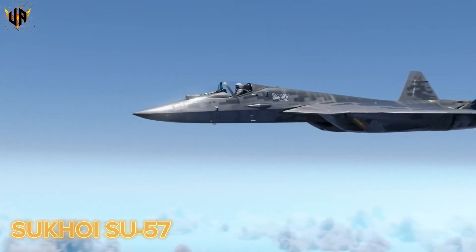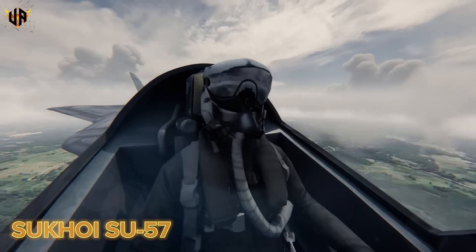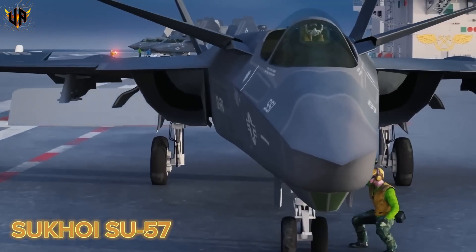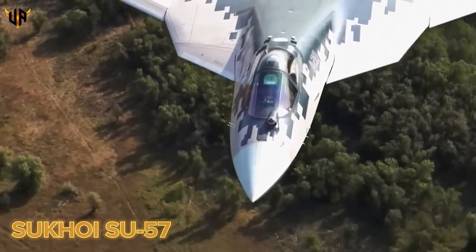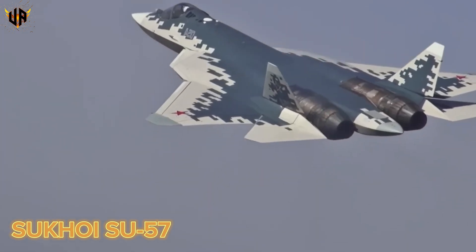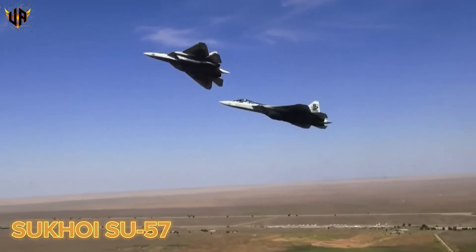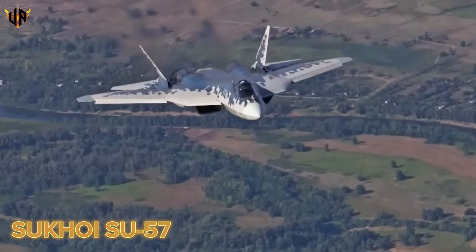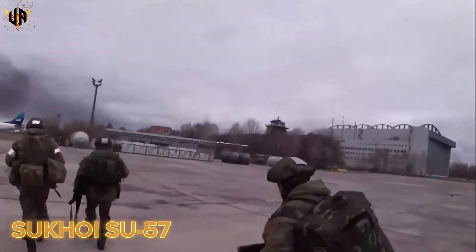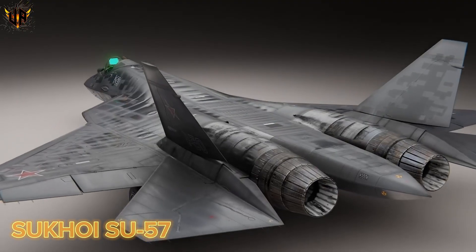This flexibility allows the Su-57 to adapt its loadout for air superiority, ground attack, or multi-role missions. The Su-57 has seen limited but significant operational use, marking its presence on the modern battlefield. Its first real-world deployment came in 2018, when prototypes were sent to Syria for combat testing and operational evaluation. During these missions, the Su-57 conducted reconnaissance, engaged ground targets, and tested its advanced avionics and weapons systems. Russian officials highlighted its ability to operate undetected and support ground operations, though its combat record remains limited. Additional sorties in 2022 further demonstrated its mission readiness and allowed engineers to refine the design.